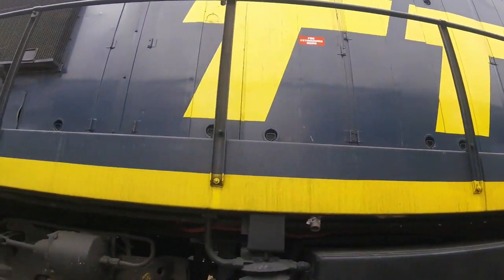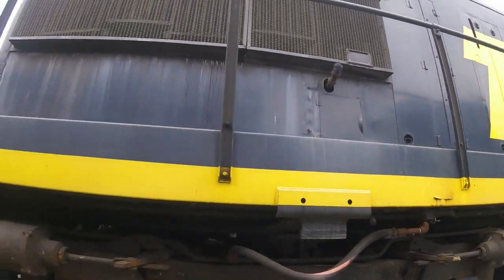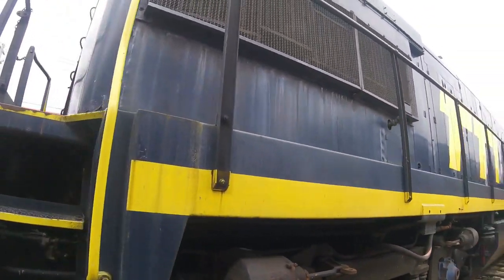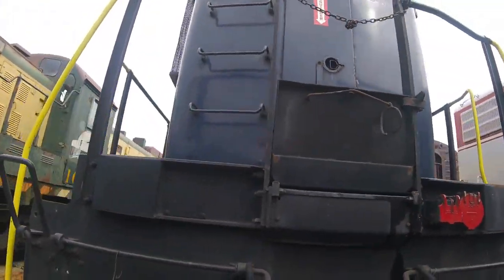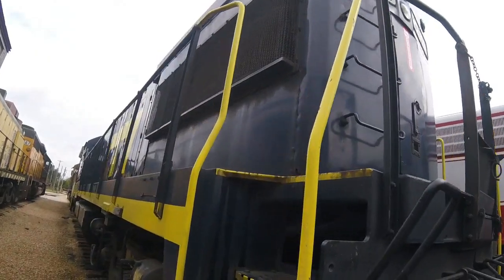Originally, this locomotive was used on the Chicago, Burlington, and Quincy Railroad, and was originally numbered 114. It was likely used for mostly hauling freight for many years.